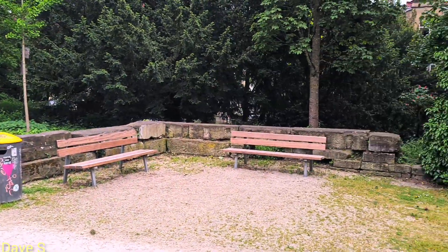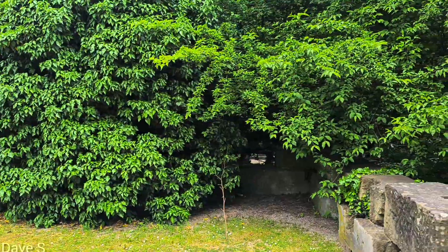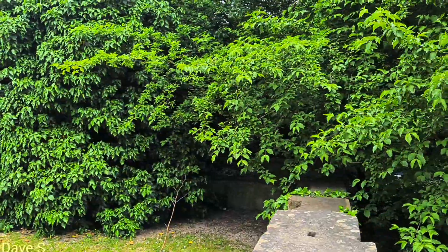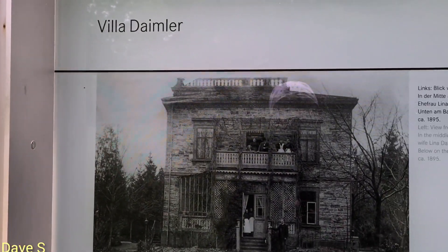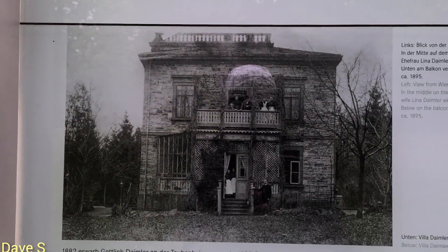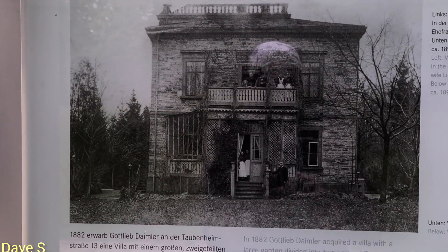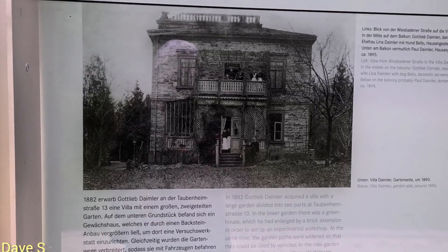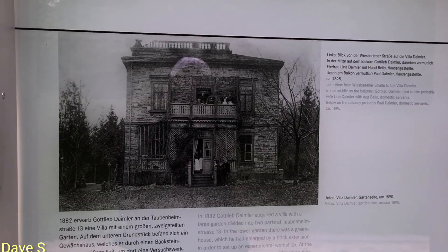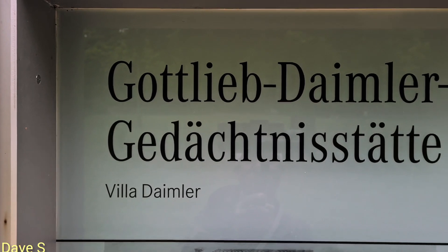That's where he lived — let me show you guys the house, where he was living before the Second World War. That is his house, that's the building where he lived before it was bombed. That's the house, guys — Gottlieb Daimler, inventor of the first ever petrol engine.